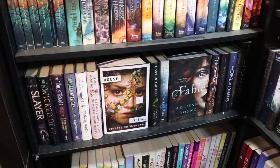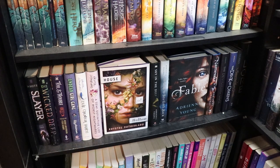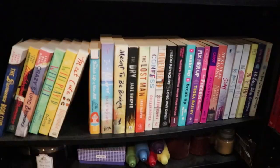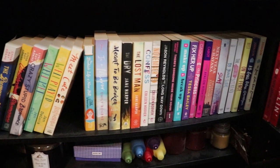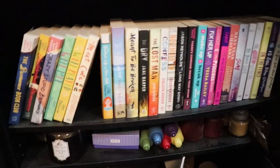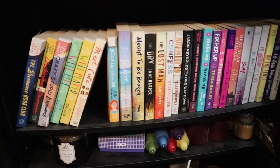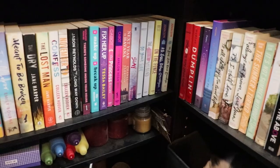We then have my witchy fantasy — fantasy, contemporary, whatever you want to call it — hardback books. These include some of my favorites like Crystal Sutherland and Adrienne Young. And then down here we have my adult romances or adult contemporaries, with some YA contemporary on the end bleeding in. If this shelf looks weird, it's because all of my Brown Sisters are currently loaned out — they normally sit right there between Meet Cute and The Bookish Life of Nina Hill.